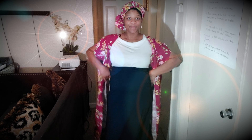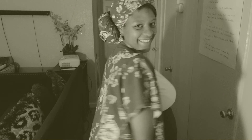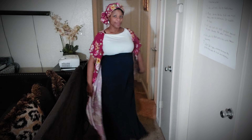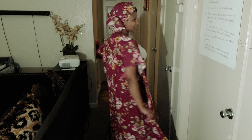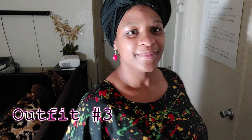This is outfit number two. It's just a long kimono that I made out of some fabric, and I also used the same fabric for my head wrap as well with what I had left. The earrings are simply some big rhinestone silver earrings, and I paired this with a white shirt and a navy blue skirt. And this is outfit number two.